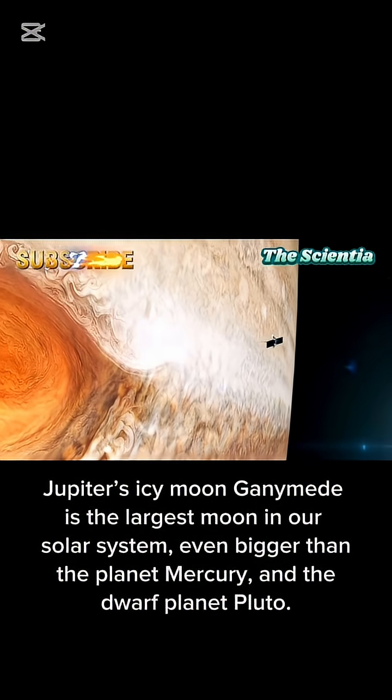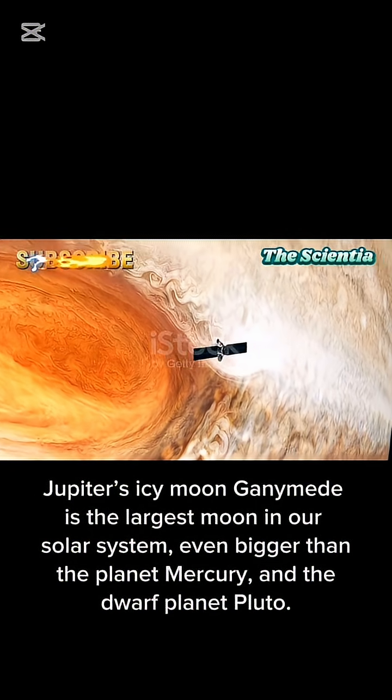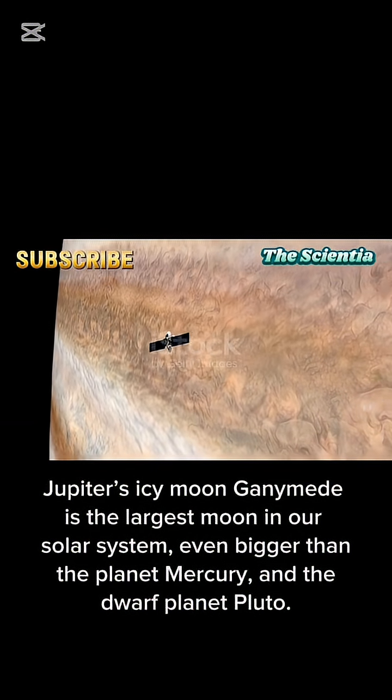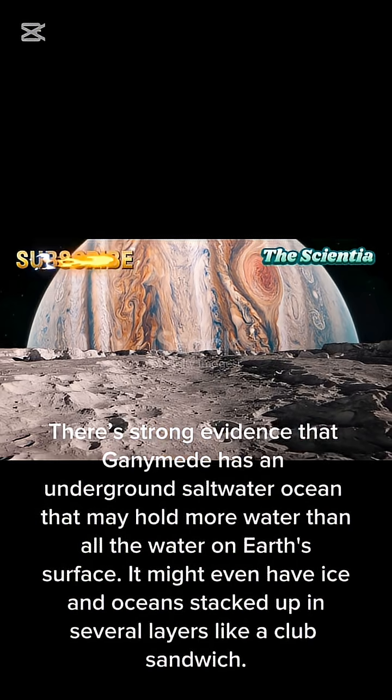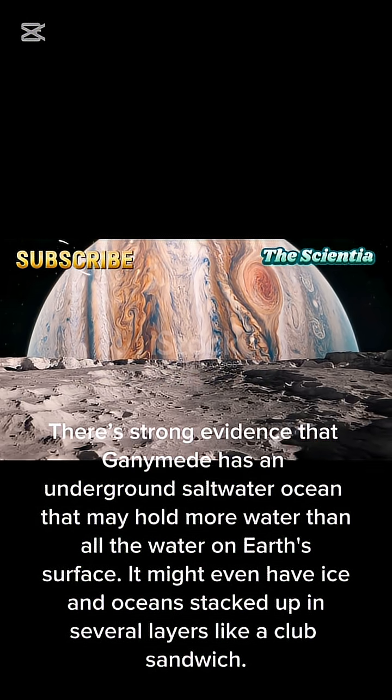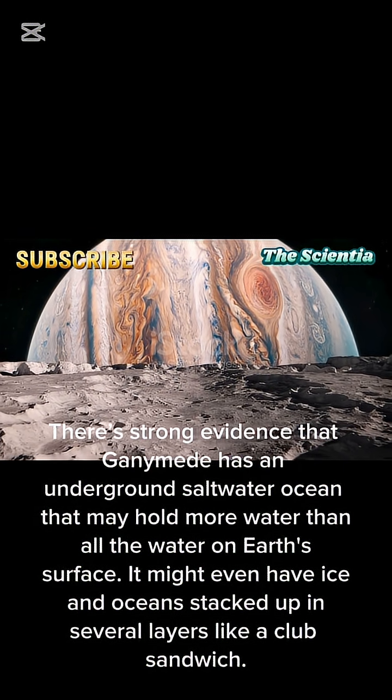Jupiter's icy moon Ganymede is the largest moon in our solar system, even bigger than the planet Mercury and the dwarf planet Pluto. There's strong evidence that Ganymede has an underground saltwater ocean that may hold more water than all the water on Earth's surface.